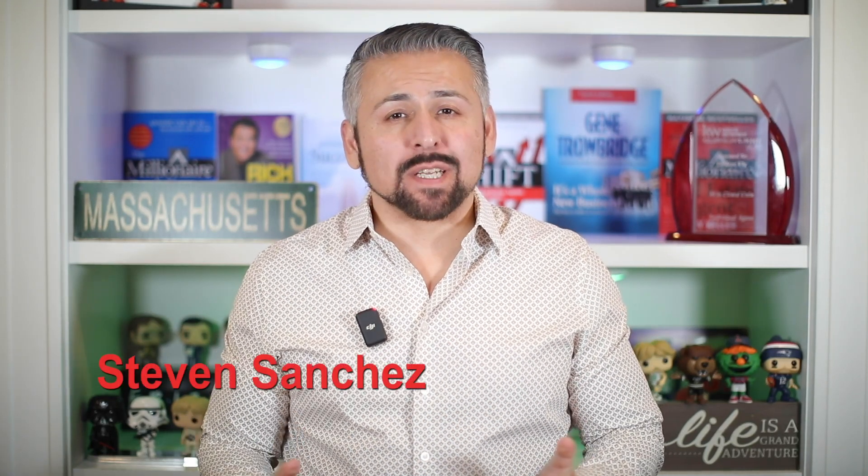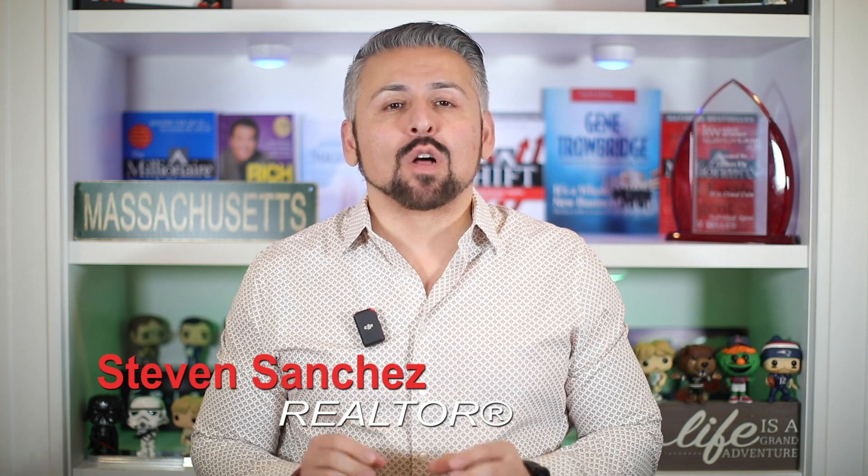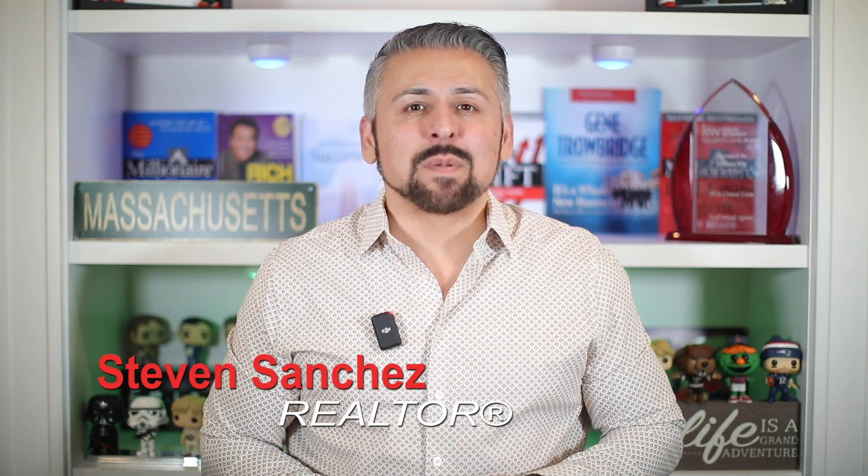Are you preparing for your real estate closing? There's an important document you need to be aware of: the Closing Disclosure. This document provides a detailed summary of the final terms and costs of the transaction. Don't let any discrepancies or misunderstandings slip through the cracks. Make sure you understand your responsibilities in the transaction.